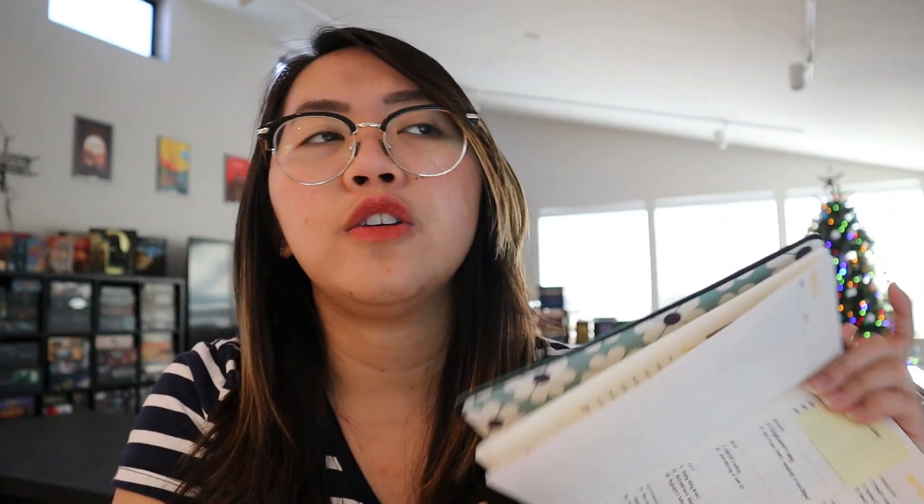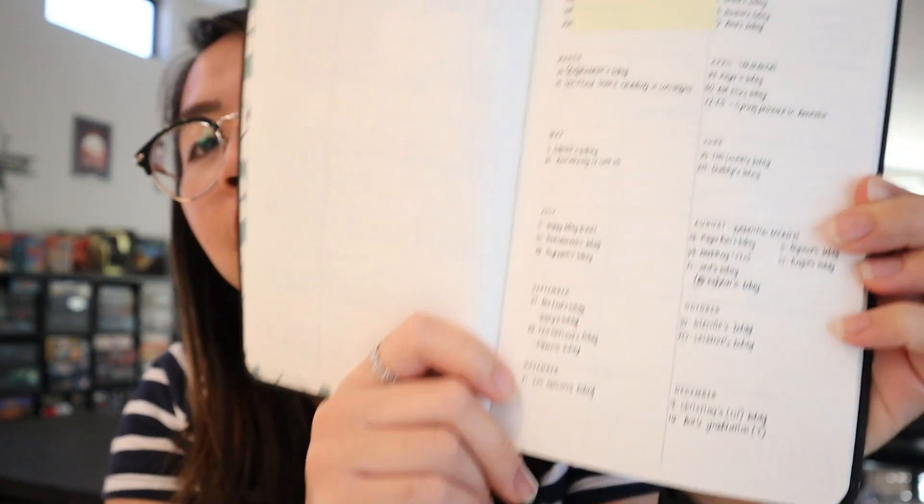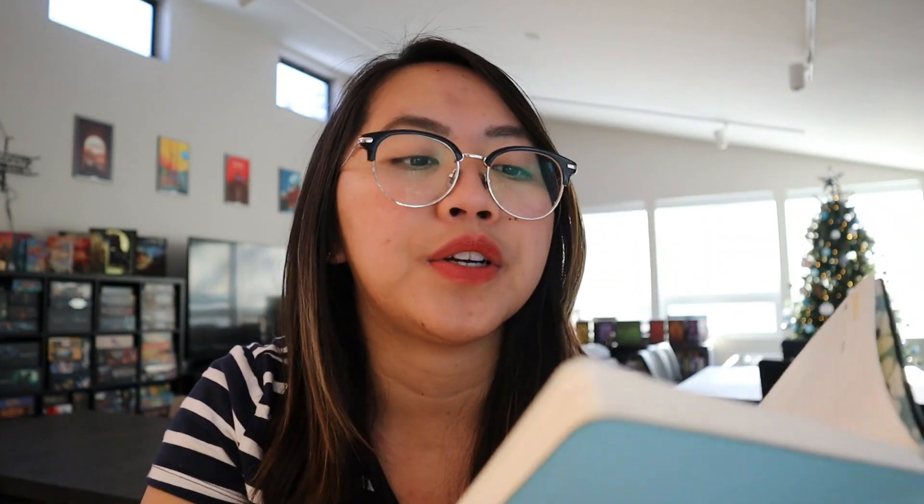Going to the next section, first we have the contacts page. If it were me, I would put like any maintenance numbers — the people that do your house or apartment, maybe the leasing office phone number and stuff like that. All those necessary contact details. And then next is the important dates section. I don't know if you guys can read my handwriting, but there are still some post-its where I need to figure out someone's birthday. It's really neat and efficient — for things like vacation dates, I can just put them in this section.